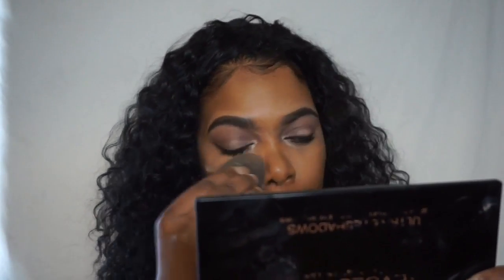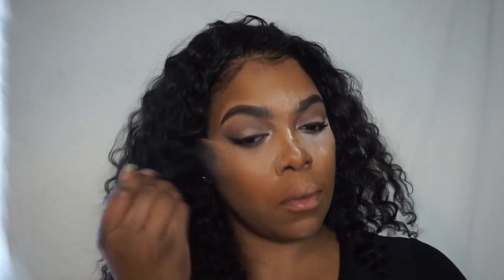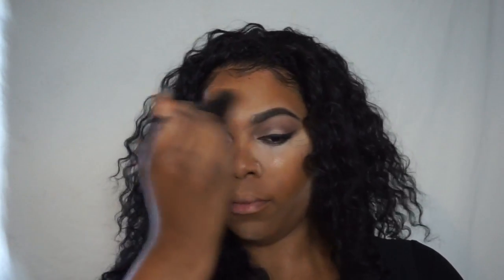Now I'm going to set my highlight with my Maybelline Master Fix Translucent Powder. And now I'm just going to dust away the excess powder. I don't like to let it sit too long because I don't want it to make me look too dry or powdery.